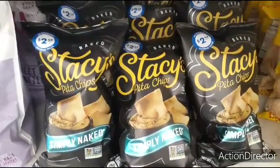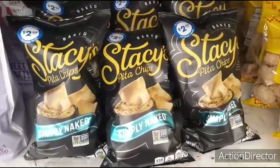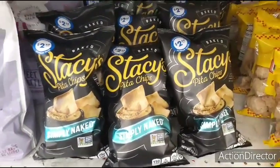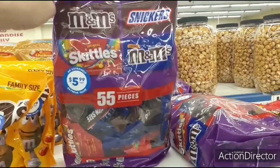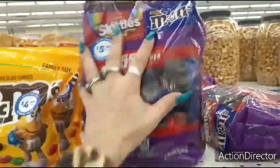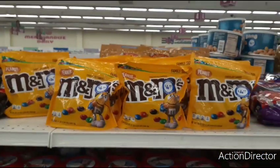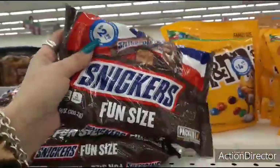These pita chips used to be $0.99, and even then I may or may not have taken them. But I'm certainly not going to buy them for $2.49. They do have 55 pieces for $5.99 — M&M's, Skittles, Snickers, and caramel M&M's. And they also have peanut M&M's for $4.99.